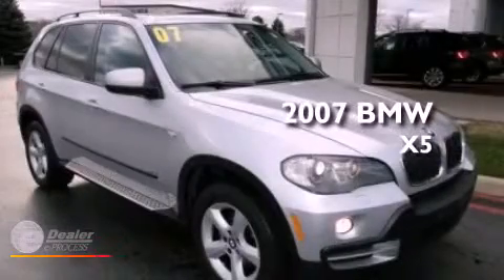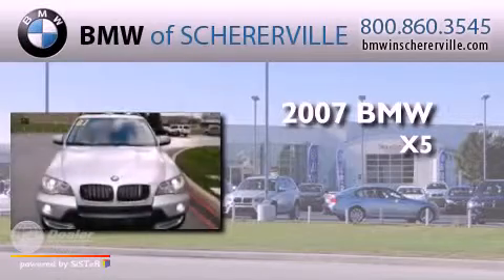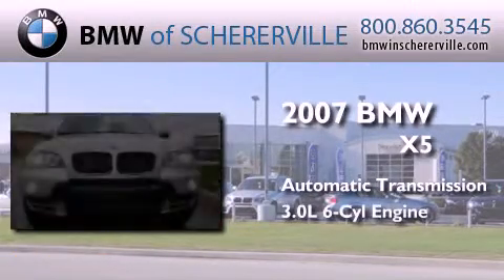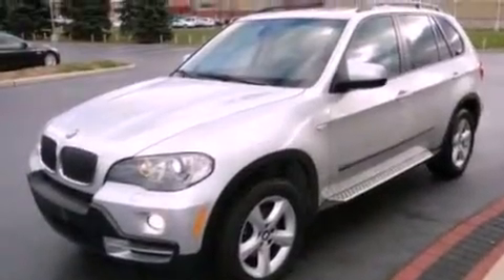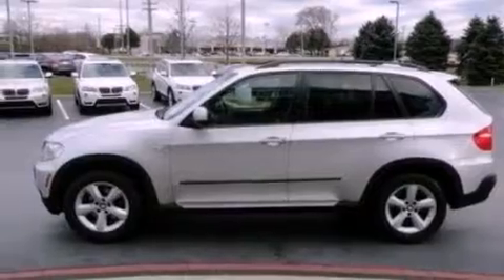This is a 2007 BMW X5. This crossover has an automatic transmission and a 3.0 liter inline six-cylinder engine. Its top features include traction control and stability control systems, high-intensity headlights, aluminum wheels, and a tire pressure monitoring system.